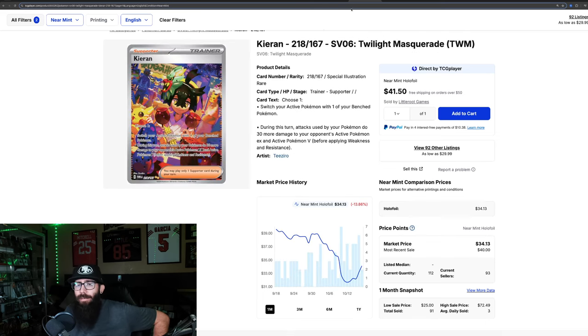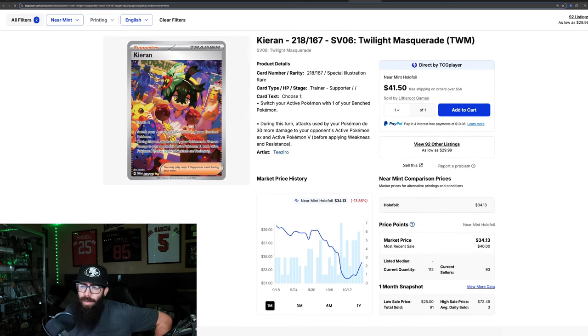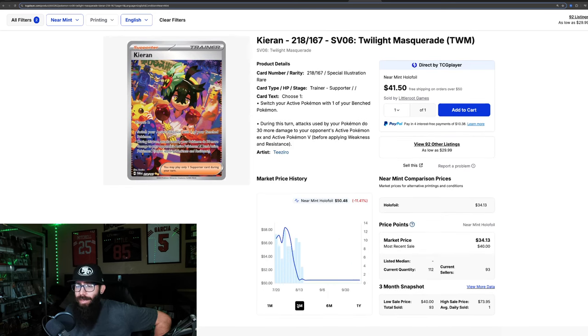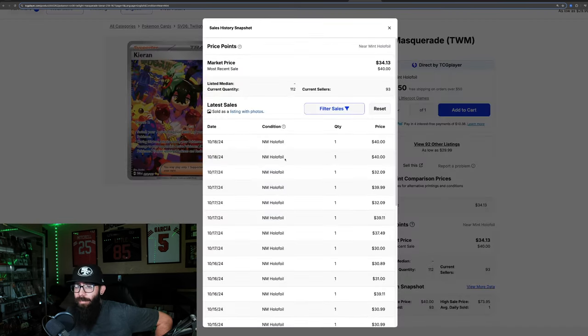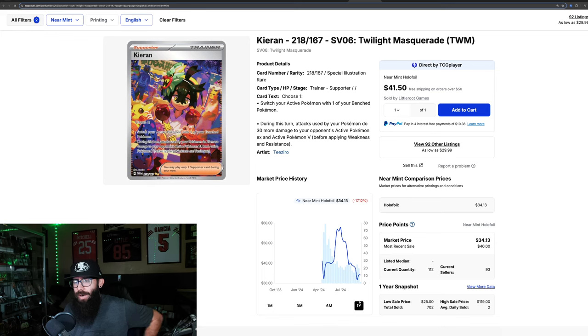Some of these cards are bucking the trend, but a lot of them are following it as well. Then we have the Kirin SIR — down 13.8% in the past month. The chart looks bugged out, but last sold is $40, with two copies sold today. The one-year shows it came out at $41, dropped to $32, spiked up to $57, and now it's in the $30s. Two last solds at $40 on the Kirin.